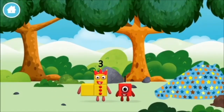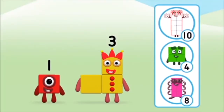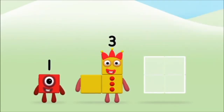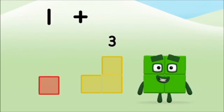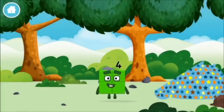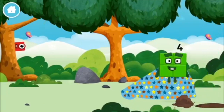Which number block did you find? Which number block do you think adding these together will equal? Great! Can you add the number blocks together? Three, one, one plus three equals four! That's it! You made number block four! You made a new number block!